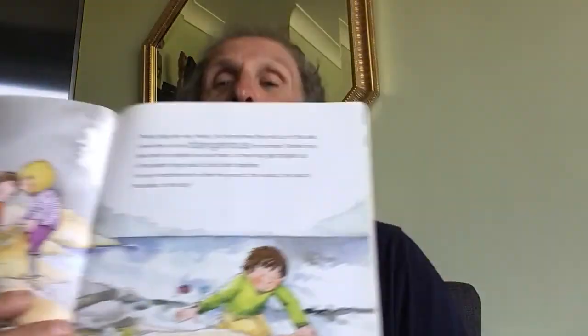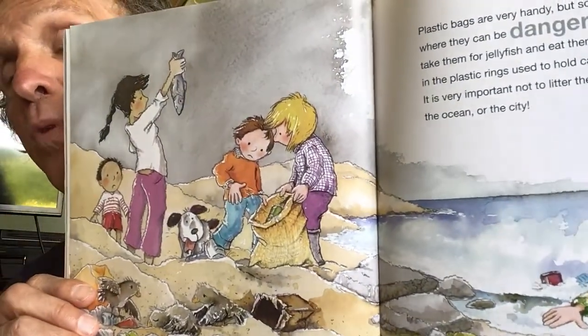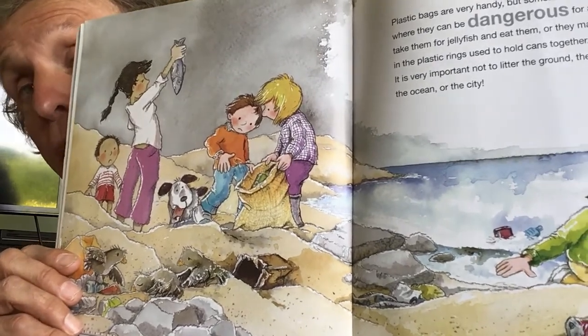Plastic bags are very handy, but sometimes they end up in the sea where they can be dangerous for animals. Turtles may take them for jellyfish and eat them, and they might get tangled up in plastic rings used to hold cans together. It is very important not to litter the ground, the woods, the beach, the oceans, or the city. When I grew up back in the United States, we had a song called Don't Be a Litterbug — please, don't be a litterbug, it's not good for the earth. There's plastic in the ocean — it all comes from us, from people — and then the animals are hurt by it. So don't throw it in the ocean. Don't waste those materials to begin with. When you can go out and help pick it up, that's doing a good thing for the earth. You can make a difference.